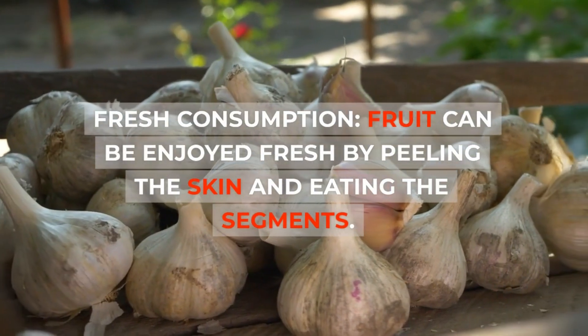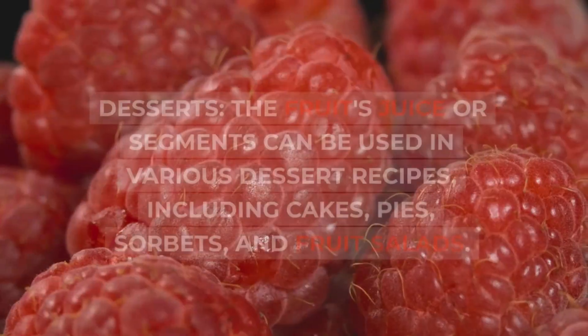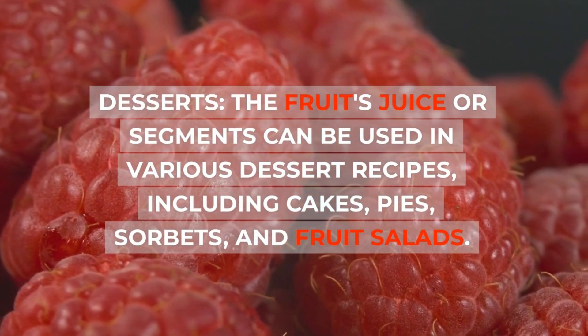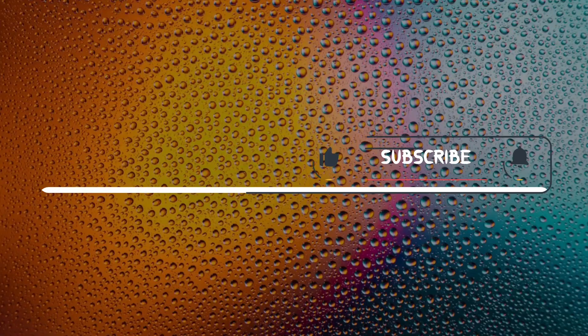Usages: fresh consumption — ugly fruit can be enjoyed fresh by peeling the skin and eating the segments. Desserts — the fruit's juice or segments can be used in various dessert recipes including cakes, pies, sorbets, and fruit salads.